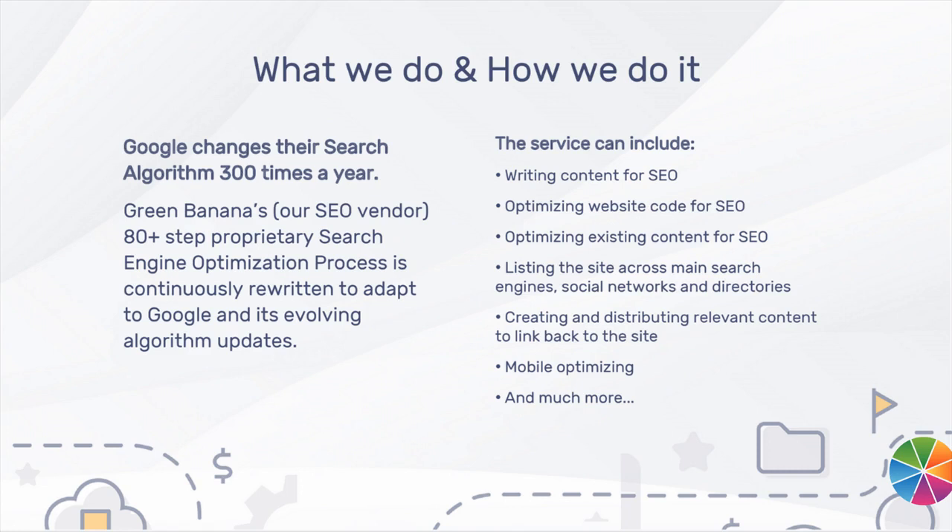Our service may include, but is not limited to: writing content for SEO, optimizing website code for SEO, optimizing existing content for SEO, listing your website across main search engines, social networks, and business directory listings, optimizing for mobile search, and much, much more. Keyword research services are also available.